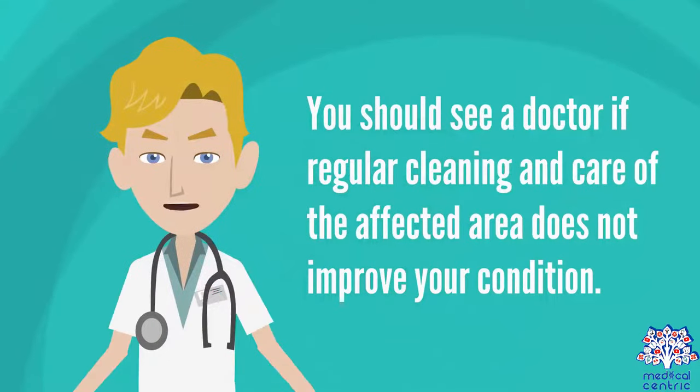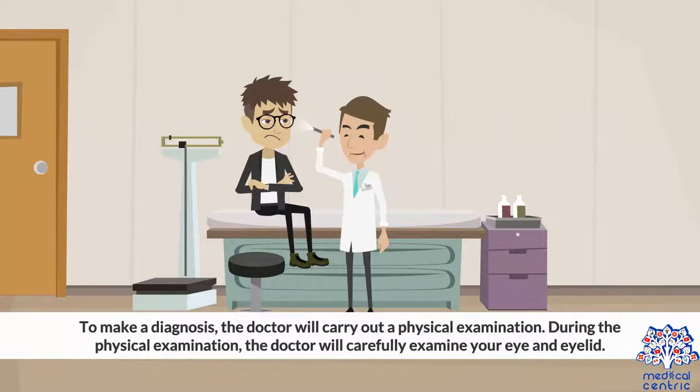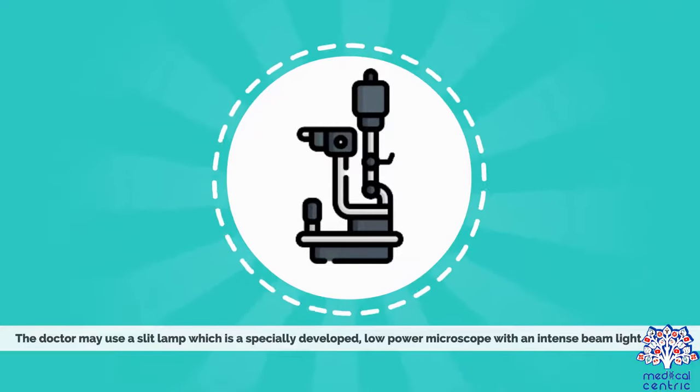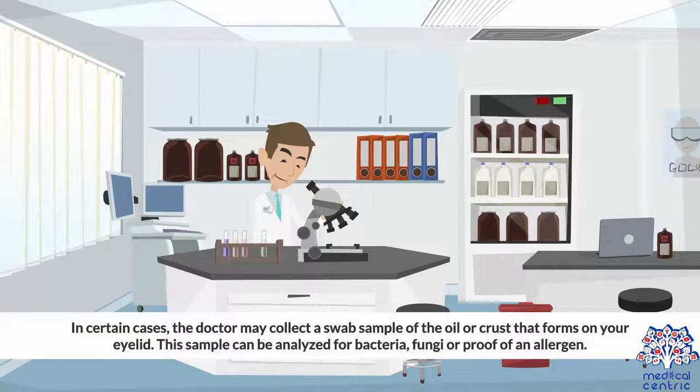You should see a doctor if regular cleaning and care of the affected area does not improve your condition. To make a diagnosis, the doctor will carry out a physical examination, carefully examining your eye and eyelid. The doctor may use a slit lamp, which is a specially developed low-power microscope with an intense beam light source. In certain cases, the doctor may collect a swab sample of the oil or crust that forms on your eyelid, which can be analyzed for bacteria, fungi, or proof of an allergen.